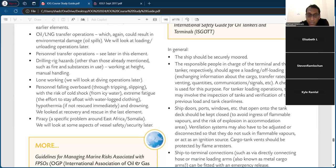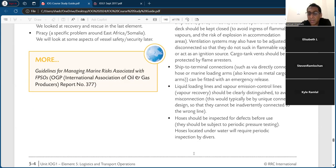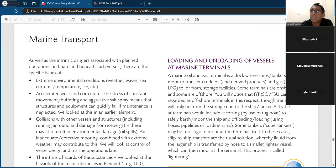Cargo tanks should be protected by flame arresters. Ship-to-terminal connections via directly connected hose or marine loading arms — also known as metal cargo arms — can be fitted with an emergency release. Liquid loading lines and vapor emission/recovery control lines should be clearly distinguished to avoid misconnection. This would typically use unique connection designs so they cannot be inadvertently connected to the wrong line. Hoses should be inspected for defects before use and subject to periodic pressure testing; hoses located underwater require periodic inspection by divers.